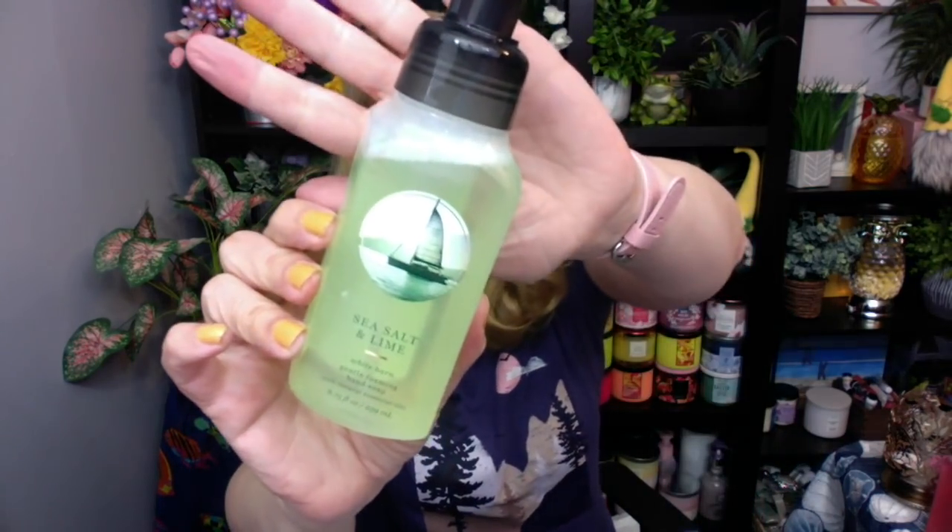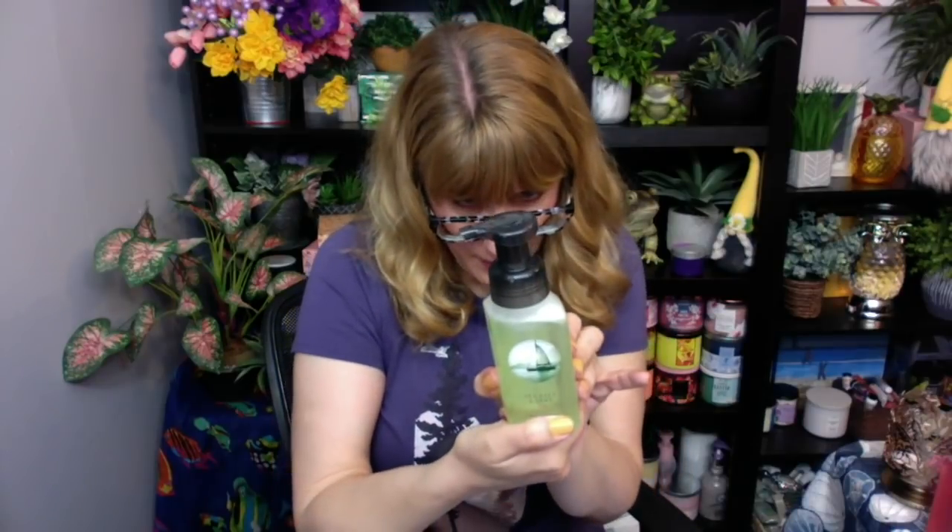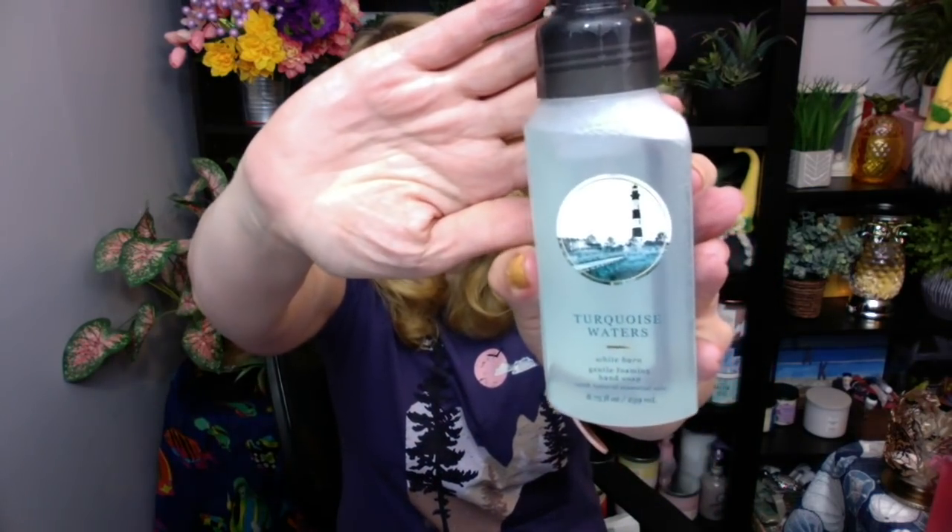I also got Sea Salt and Lime. I think I had that one that I picked up in the store too. This one has eucalyptus in it — Island Margarita is the true sea salt and lime, whereas Sea Salt and Lime has got a little bit of eucalyptus, which is interesting. I got Turquoise Waters — I got this because of the lighthouse. We have so many lighthouses here along the Lake Erie shore and I like to collect things with lighthouses. This is nice though — I would use this in the bathroom.